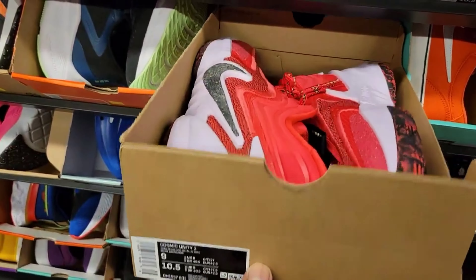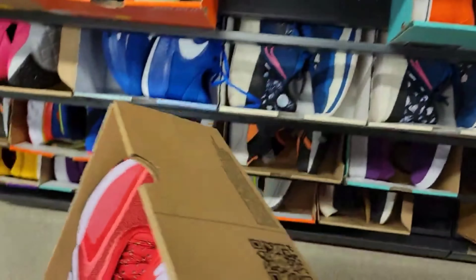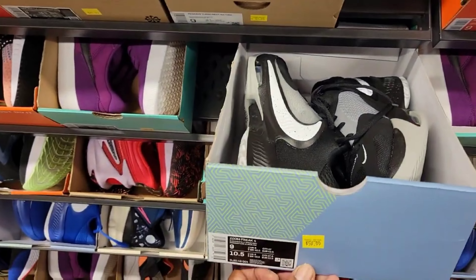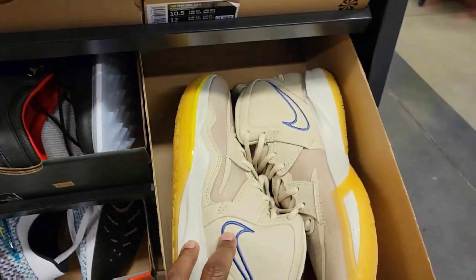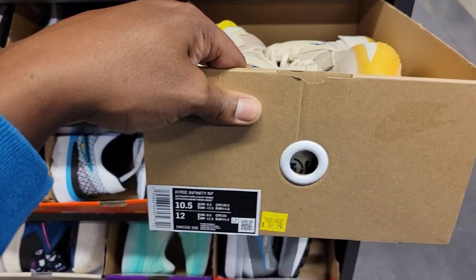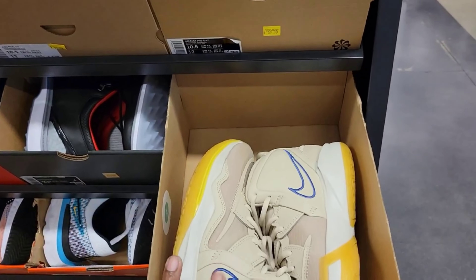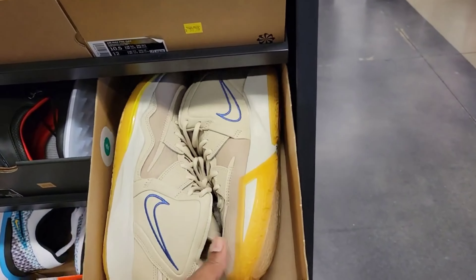Cosmic Unity, size 9 — no price here, I don't know what these are going for. Zoom Freak 4s, size 9, $59. We got something interesting — I haven't seen this colorway anywhere. The Kyrie Infinity N7, size 10.5 for $59. There is a little potential resell on this colorway actually.